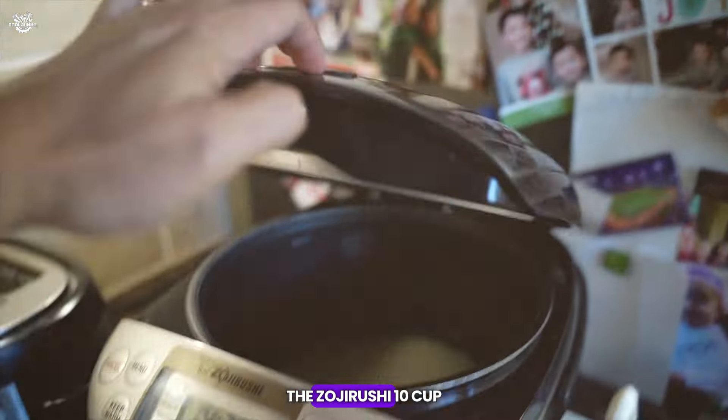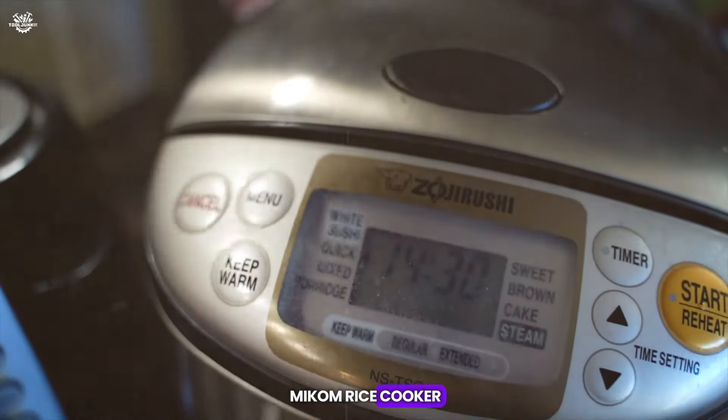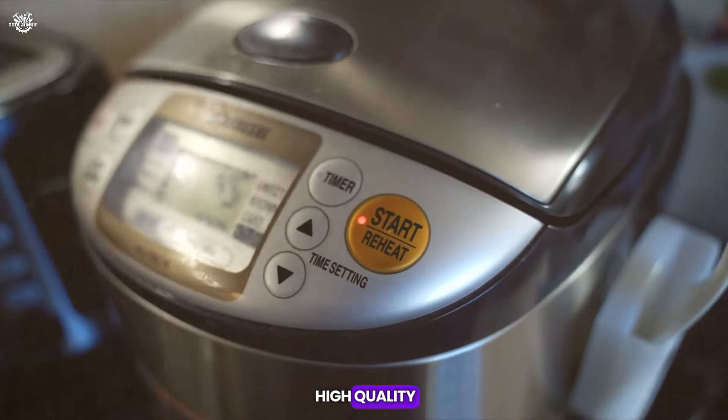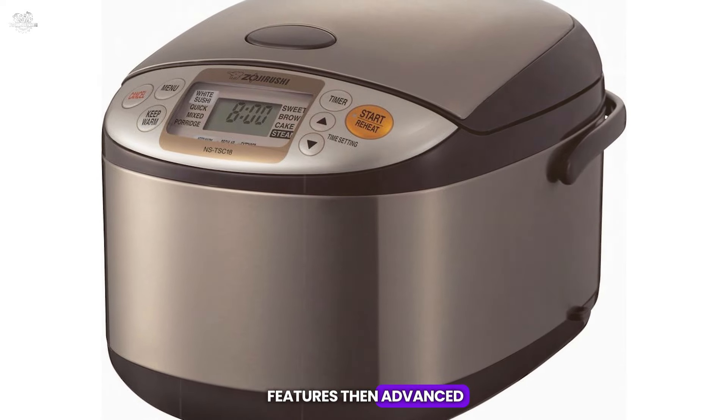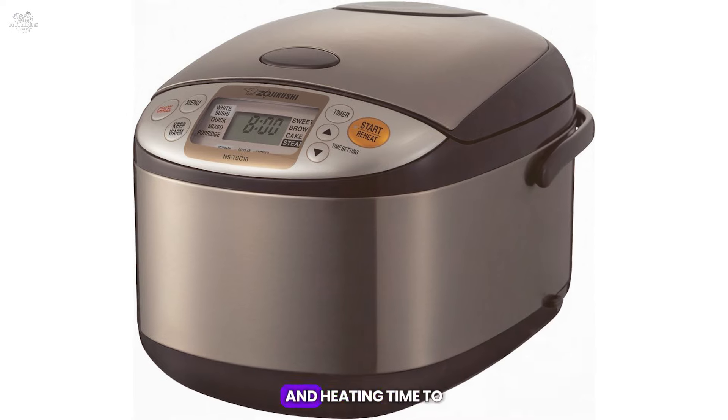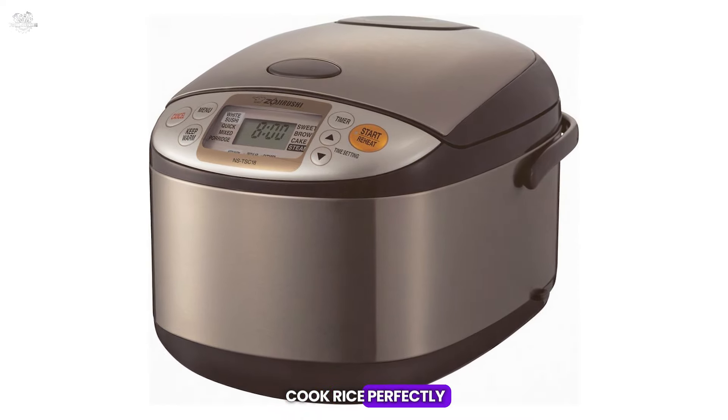The Zojirushi 10 Cup Micom Rice Cooker and warmer is a testament to the brand's reputation for creating high-quality kitchen appliances. This model features an advanced fuzzy logic technology that makes fine adjustments to temperature and heating time to cook rice perfectly.